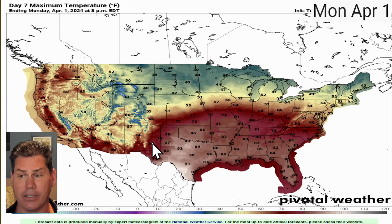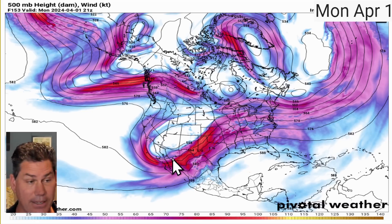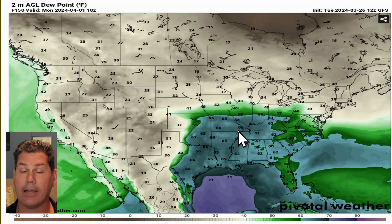That kind of gives you an indication — especially with this dynamic — that these upper-level winds are going to be buckling the jet stream out west. That could set the stage for a fairly significant severe weather event for Monday heading into Tuesday, especially with some of those higher temperatures that would be at least 10 to 15 degrees warmer than what we saw with this last severe weather threat. We have potentially another significant severe weather threat going to be on the table, and this is going to be a little bit more concerning because it's got a lot of moisture to work with.